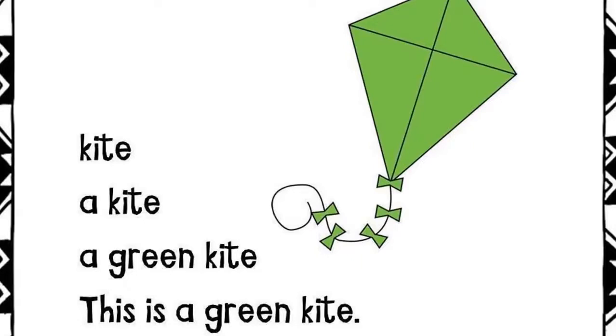Kite. A kite. A green kite. This is a green kite.